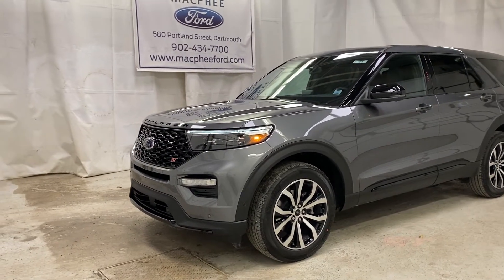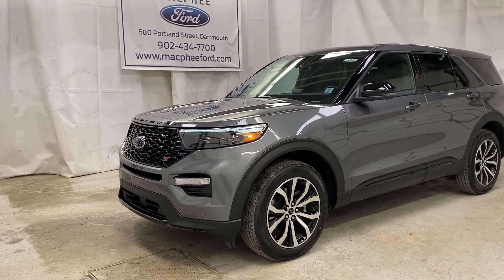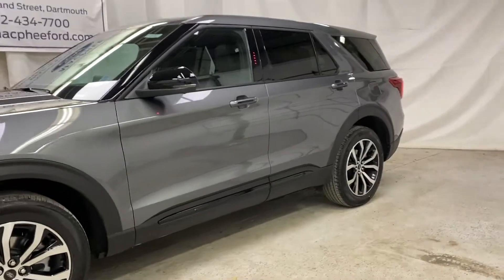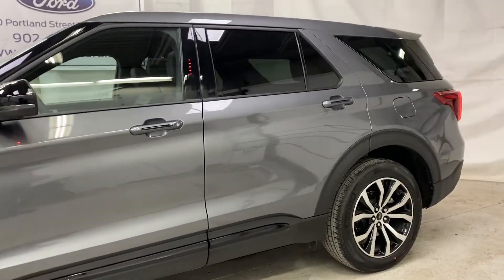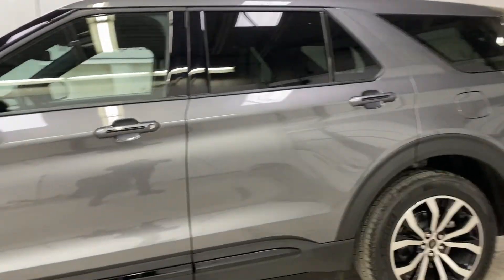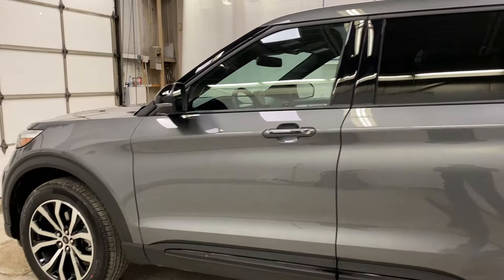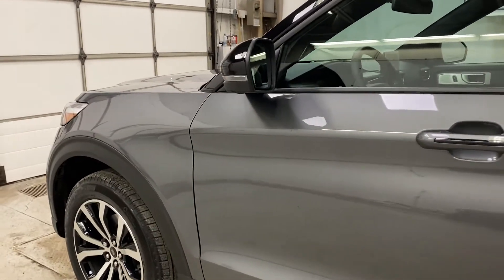Welcome back to McPhee Ford. Today we're taking a look at this brand new 2021 Ford Explorer ST. The ST trim level is the performance package of the Ford models. This Explorer ST has 400 horsepower, 415 pound-feet of torque, a fully loaded interior, and a whole lot of fun. Let's take a look at some of the features here.